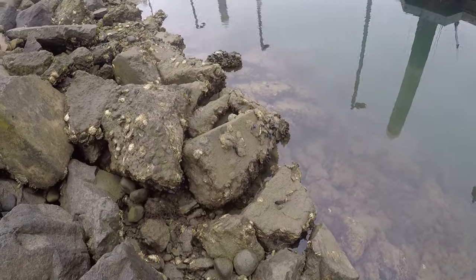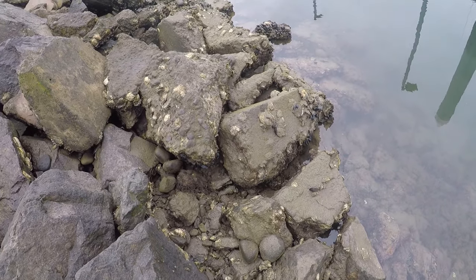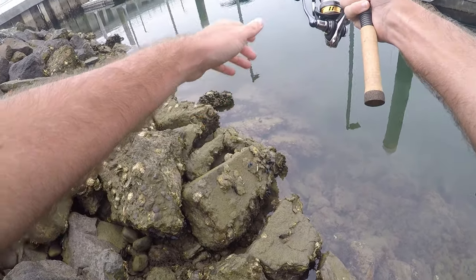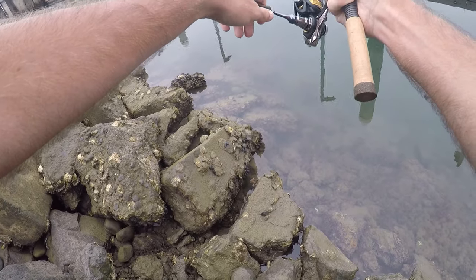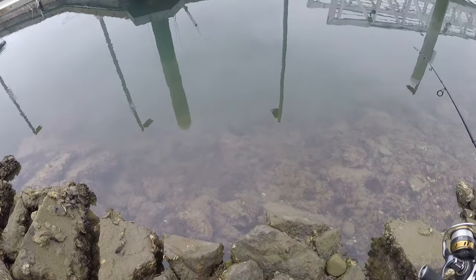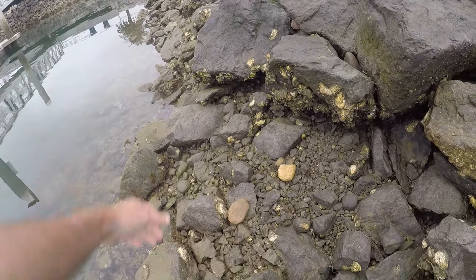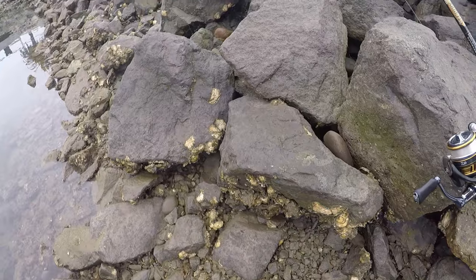There we go — that's a nice fish, biggest one of the day. Don't know what it is and it's off — he broke my line. Don't know what that was, but that was the biggest fish of the day for sure.